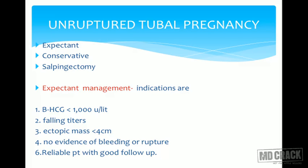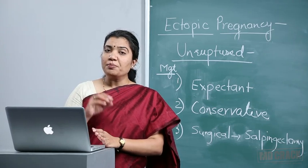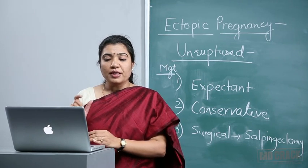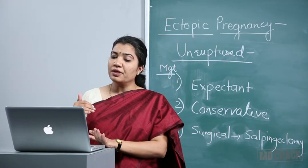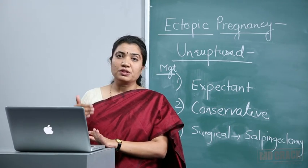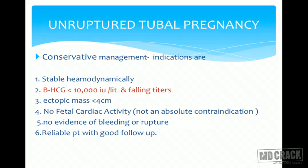The three methods are: expectant, conservative, and surgical. Each mode has certain criteria. For expectant management, indications are: initial beta-hCG levels less than 1000 units per liter, or falling titers of beta-hCG indicating the pregnancy is not going to grow and will get aborted. The ectopic mass is less than 4 centimeters, there is no evidence of bleeding or rupture, and most importantly, the patient is very reliable — she will come back for follow-up and return to hospital immediately in case of emergency.